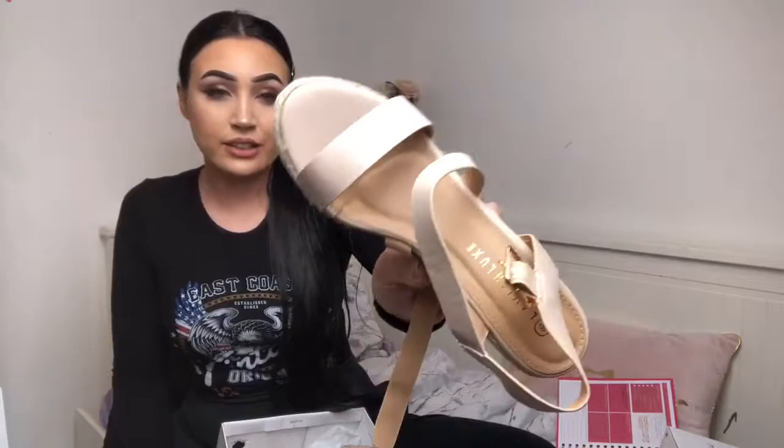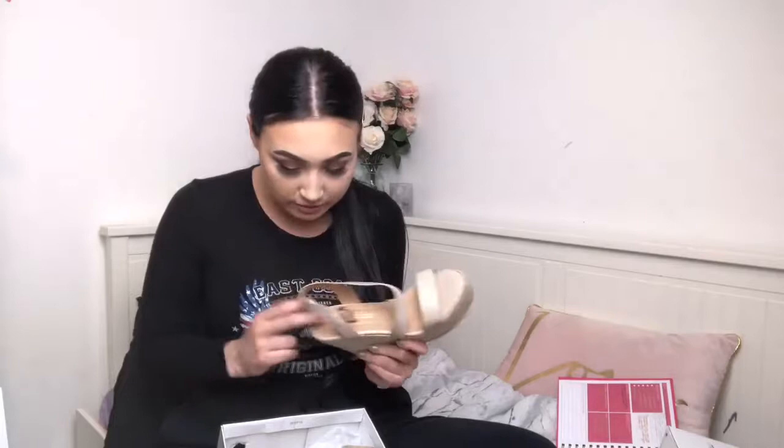The next ones are the Zara Nude Strappy Espadrille Wedges. These are really pretty — I really like the details as they cross over the foot, which I thought was a bit different. They have padding in them so you'll be able to wear these all day and all night. Another thing I wanted to mention is the packaging — all these shoes come in little protective bags, which I thought was a really nice touch as it actually protects the shoe, unlike some places that just throw the shoe in a box.